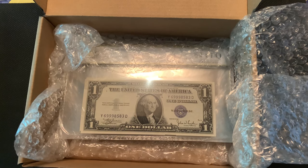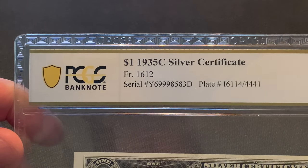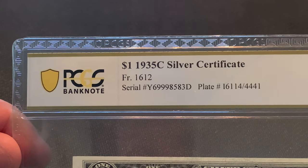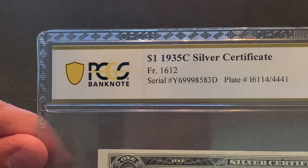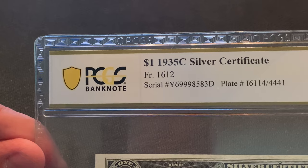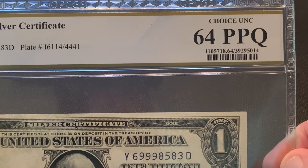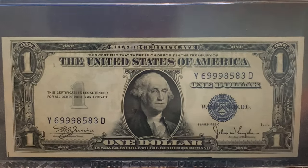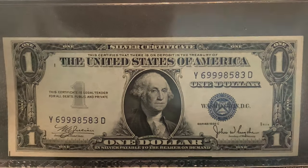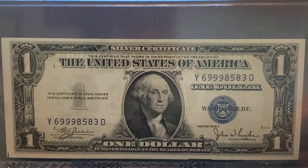So I sent some notes down that I've had for a long time and today we're gonna go through them. First up: a 1935 Series C Silver Certificate, Friedberg number 1612. It came back in Choice Uncirculated 64 PPQ, which is Perfect Paper Quality — excellent condition for a note from 1935. I've had this note for years and years and finally decided to get it graded.